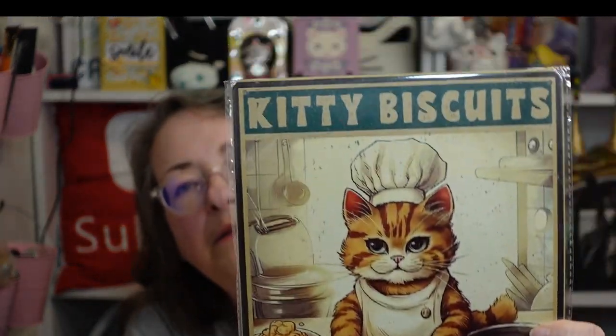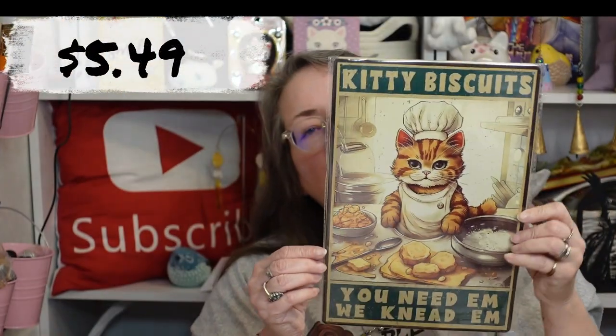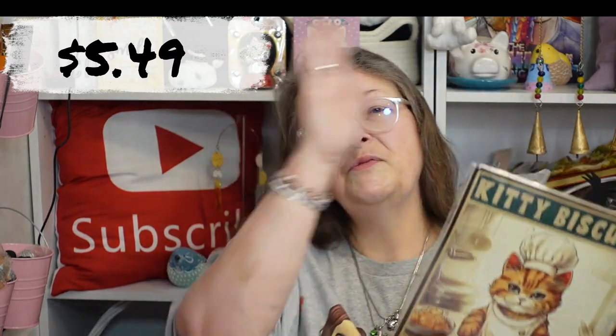Something else in this bag — this goes in my kitchen. 'Kitty Biscuits' — you need them! As in 'knead' the biscuits, knead the dough. Isn't that cute? I have three upper cabinets and two of them already have signs similar to this for coffee and tea. I'm going to put this one on the last one so they'll each have one — it'll be cute. It had just a slight bend in it which I fixed, and they didn't bend it real bad like they usually do, thankfully.